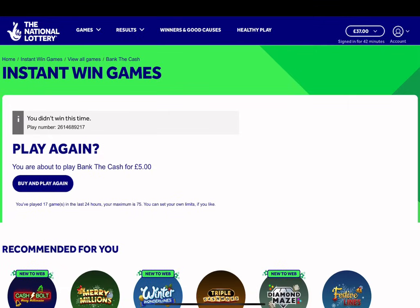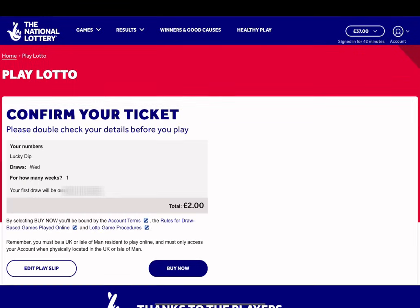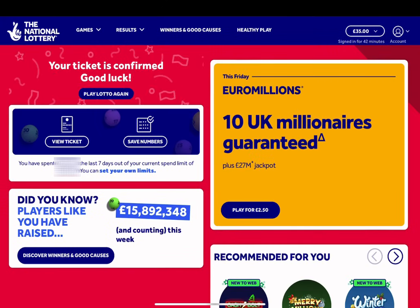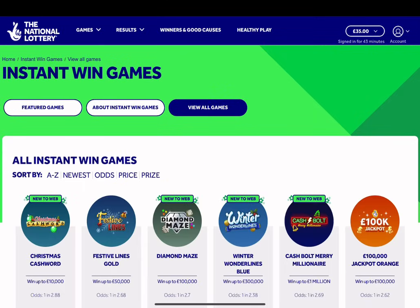At the time of filming this episode, it is actually a must-be-won draw on Lotto. So I'm going to have a lucky dip on that with the two quid. Confirmed, that's me into the draw. Happy days. Let's play another instant win game.